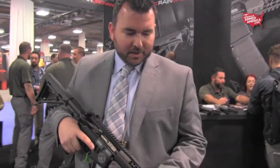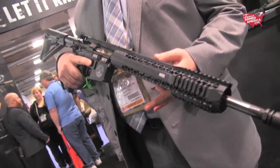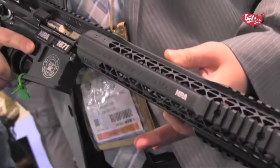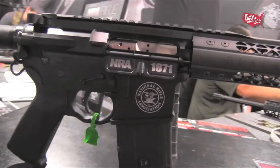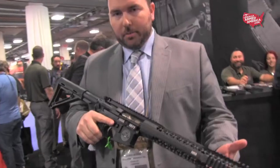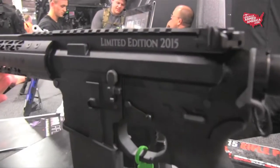I'm here with Jared from Black Rain Ordnance. Jared, you guys have something really cool that just came out. Yeah, pretty excited to announce this. We've been working with the NRA on the first officially licensed AR-15 rifle. We've got a custom configuration done in conjunction with them featuring our modular rail. Everything on it is logo-marked with the NRA seal. We've got NRA 1871 on the dust cover, and both sides of the hand guard are marked.